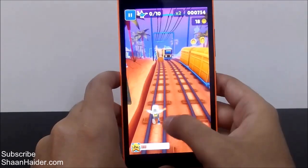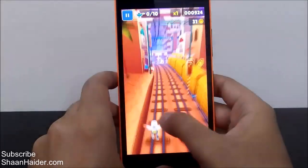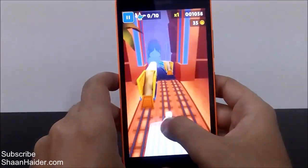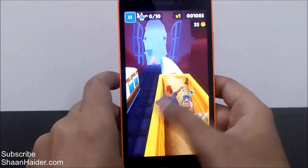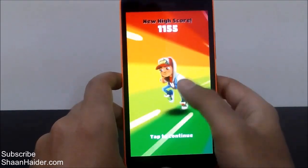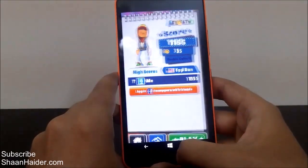As you can see, Subway Surfer is running really smoothly on the Lumia 640XL as well. There is no lagging and the touch sensitivity is really nice and smooth. In games like Temple Run and Subway Surfer you have to use your fingers very fast on the screen, so if the screen is not responsive you will lose the game. But you can see that the Lumia 640XL has very nice touch sensitivity and sensors that work pretty well.